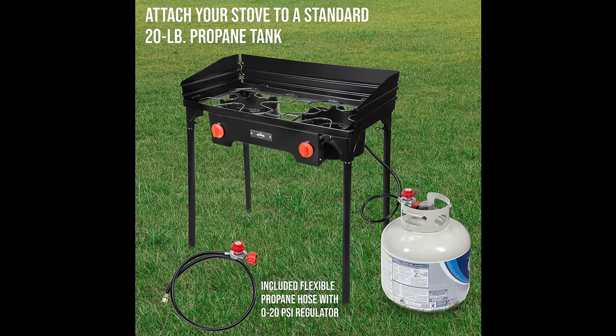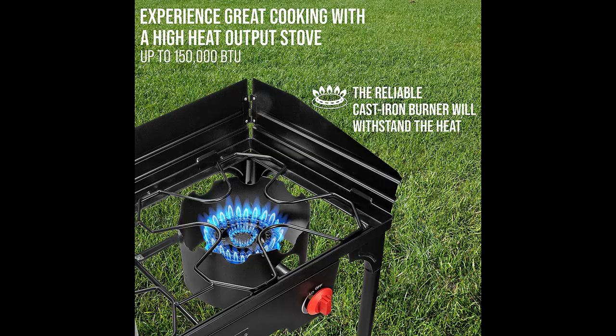Spacious stovetop fits a variety of full-size cooking surfaces, including high-quality non-stick cooktop griddles and reversible grills. Makes a unique culinary-themed gift for camping enthusiasts — perfect for birthdays, Father's Day, Christmas, anniversaries, retirement, and more.